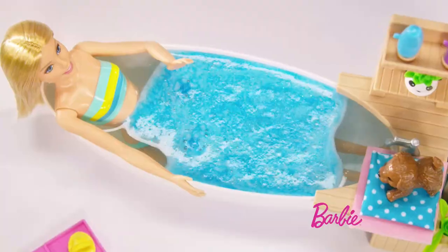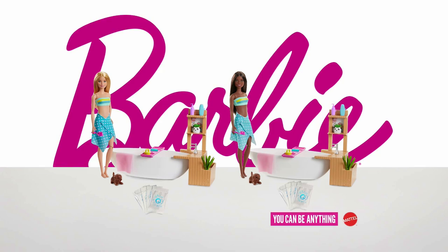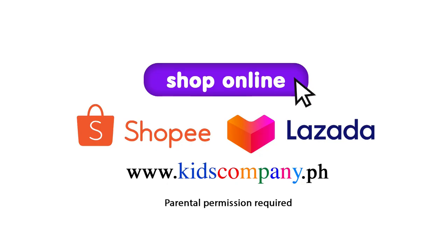Whoa, watch it fizz and glitter. Stay in there as long as you'd like. Looks like Bubbles got a head start. Barbie Fizzy Bath Sets, each sold separately. You can be anything.